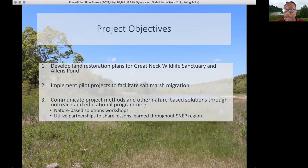We are also doing communication efforts throughout the project — creating nature-based solution workshops and utilizing our partnerships to share information.